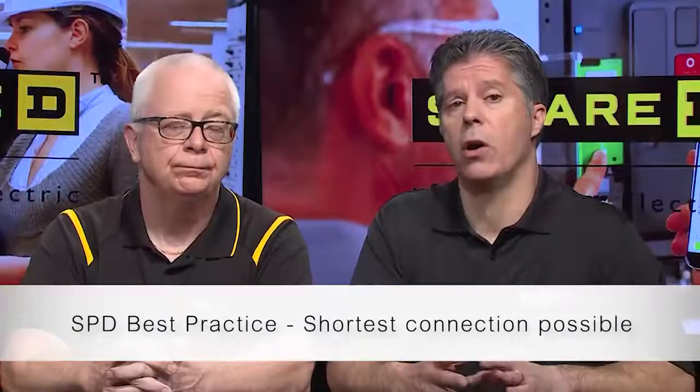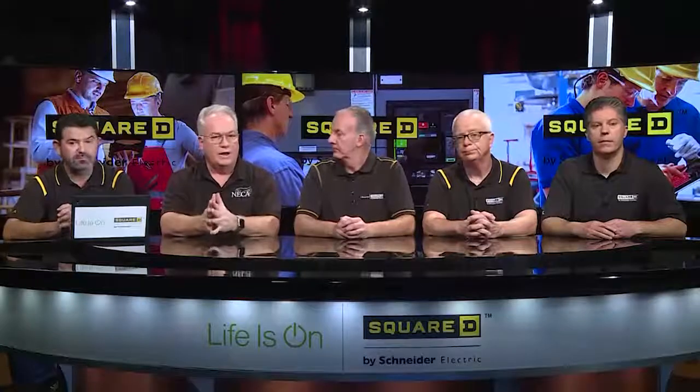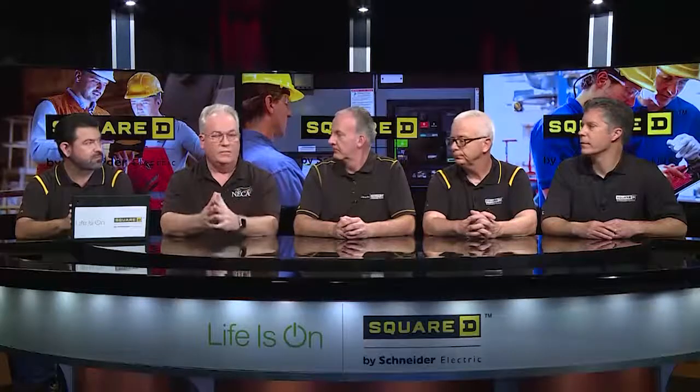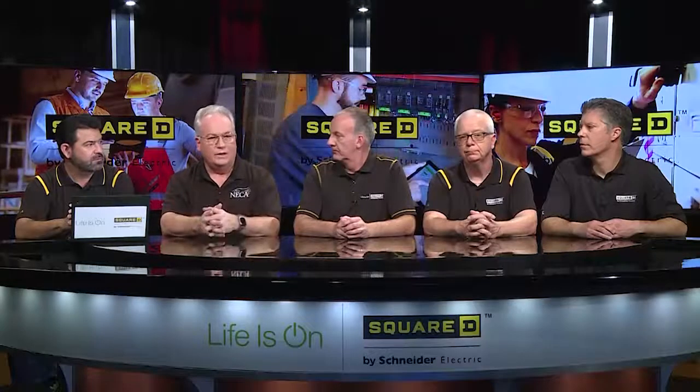As we think about where we connect this, you want the shortest connection possible to have the best performance of your surge protective device. If you don't install it at the service equipment, then you would need to install surge protection at each distribution point downstream — at sub-panels downstream as well — if you don't supply it at the service.